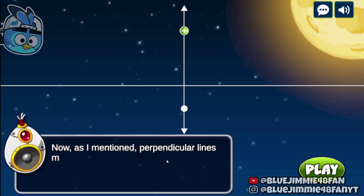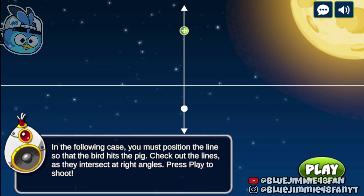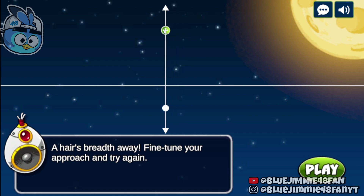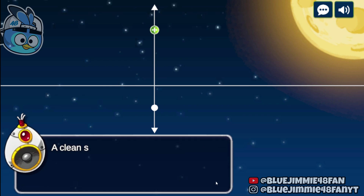Now that the lines are not parallel anymore, we've got victory by intersection. As I mentioned, perpendicular lines meet at right angles. In the following case, you must position the line so that the bird hits the pig. Check out the lines as they intersect at right angles. Press play to shoot. A clean hit — victory tastes sweet.